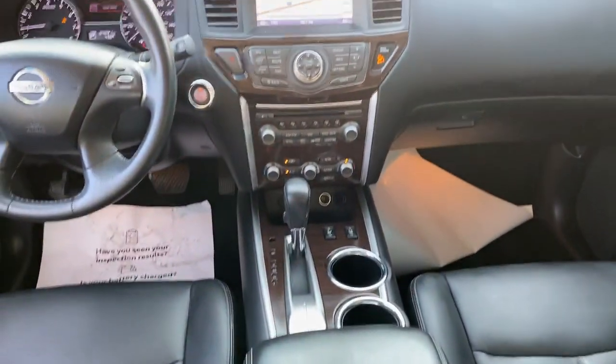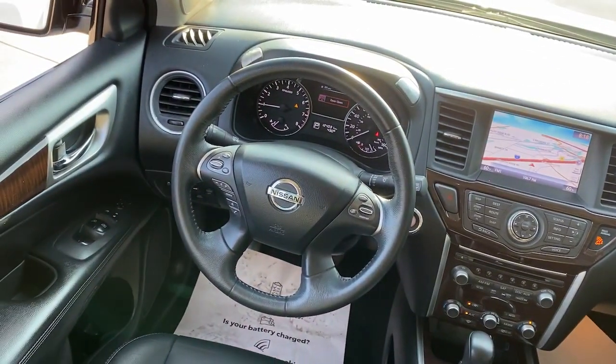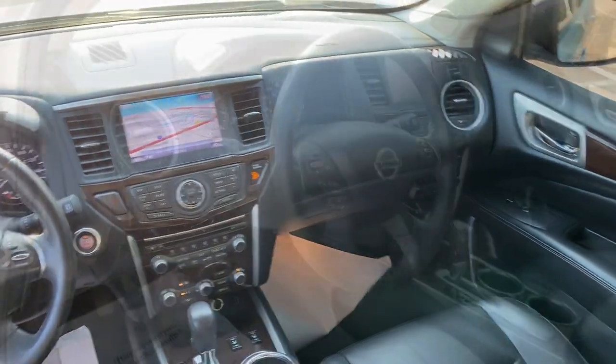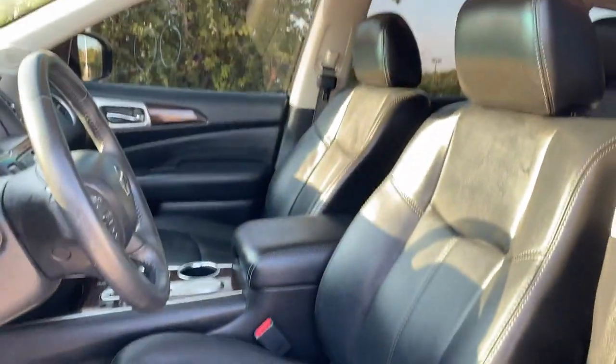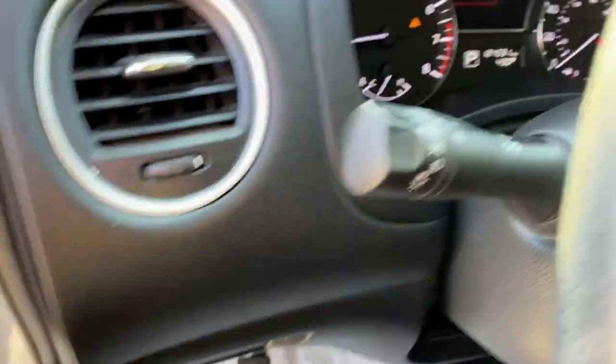The following are some of this vehicle's highlighted options: keyless entry, navigation system, satellite radio, power passenger seat, heated rear seat, heated mirrors, power lift gate, fog lamps, dual-zone AC, and rear AC.